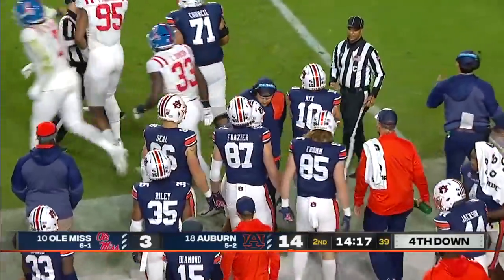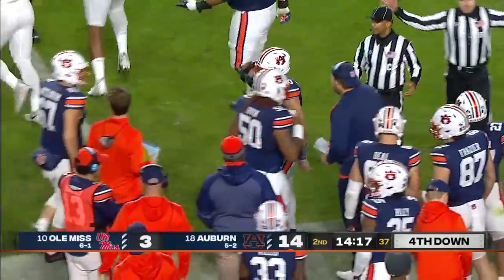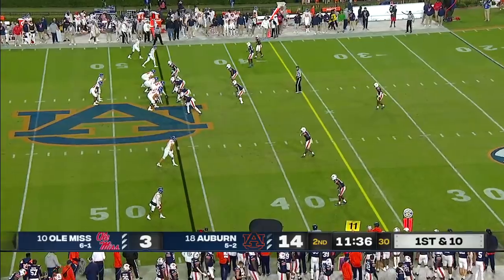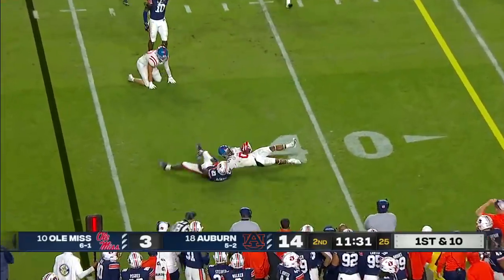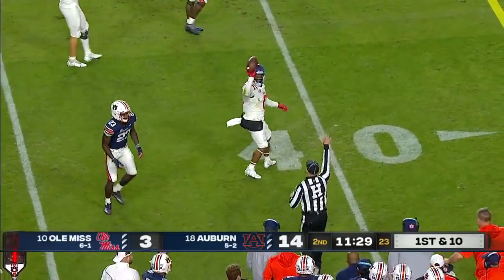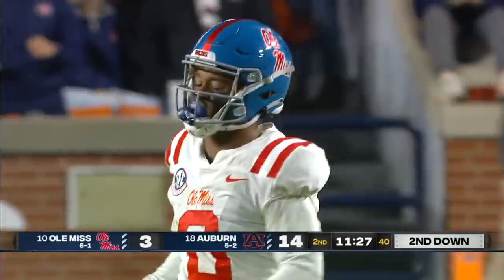That actually worked out better for the Rebels as he kept retreating. We wondered during the break if they might go to him at quarterback, but he doesn't really see reps in practice much at quarterback. A deflection off one Rebel, and it's caught by Jaquard Pearson.